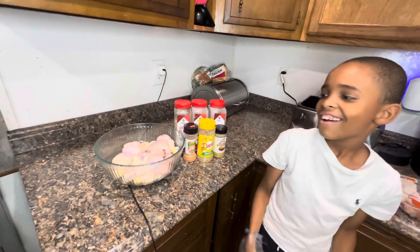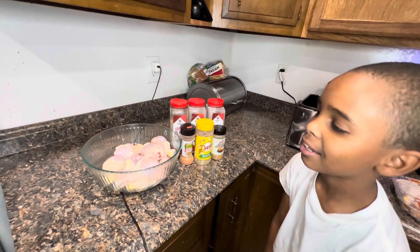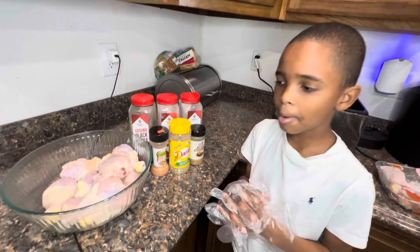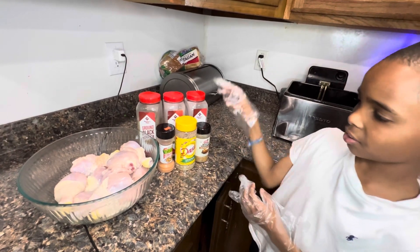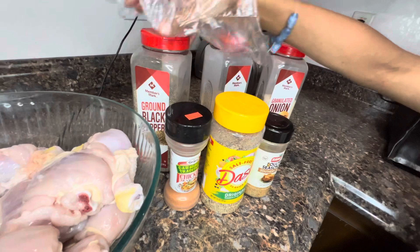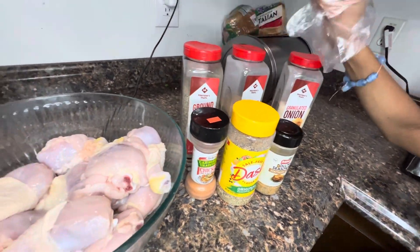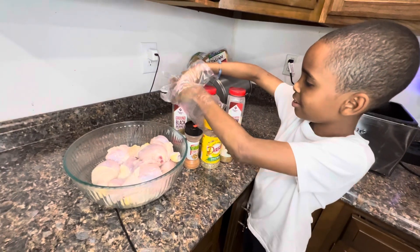Hey, it's your boy DJ and we're back again with another video. Today we're going to be making chicken legs. My mom already cleaned the chicken legs, so these are the seasonings we're going to be using. I can't wait to eat the chicken legs, so we want the seasoning.